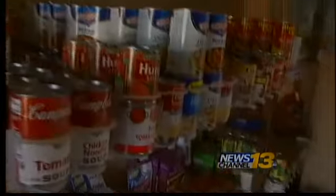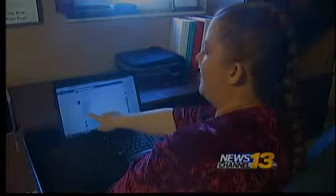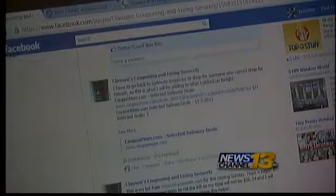This is Jennifer Claussen's garage. She lives in the southeast part of the city, and this is where she stocks up on all her essential items, saving hundreds of dollars each month. She calls it Claussen's Couponing and Living Securely — a system she devised to save money.